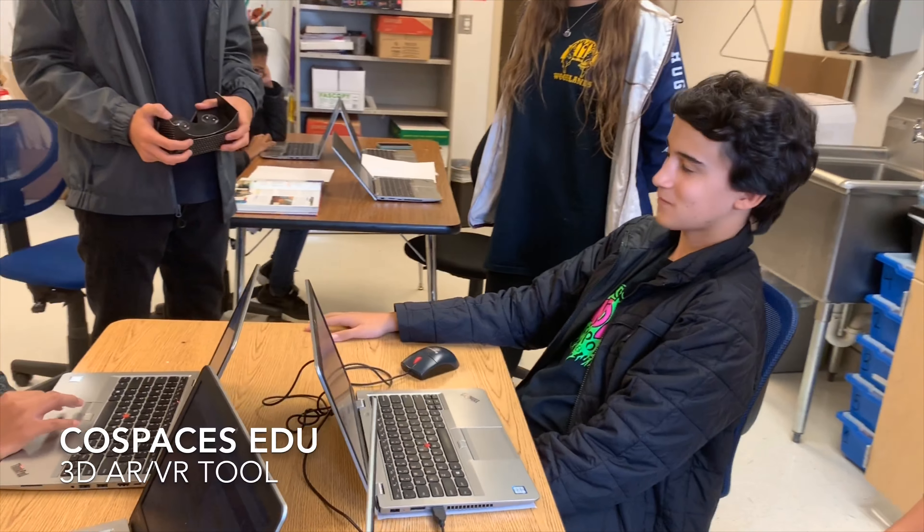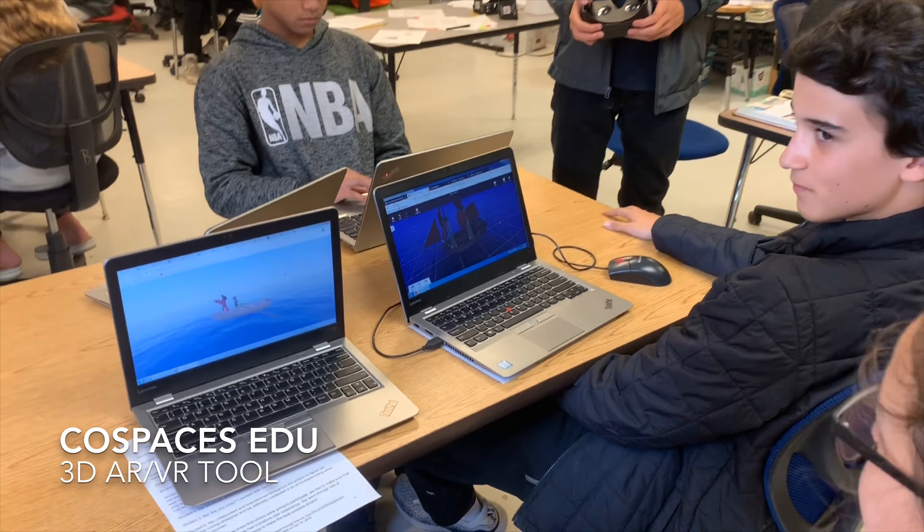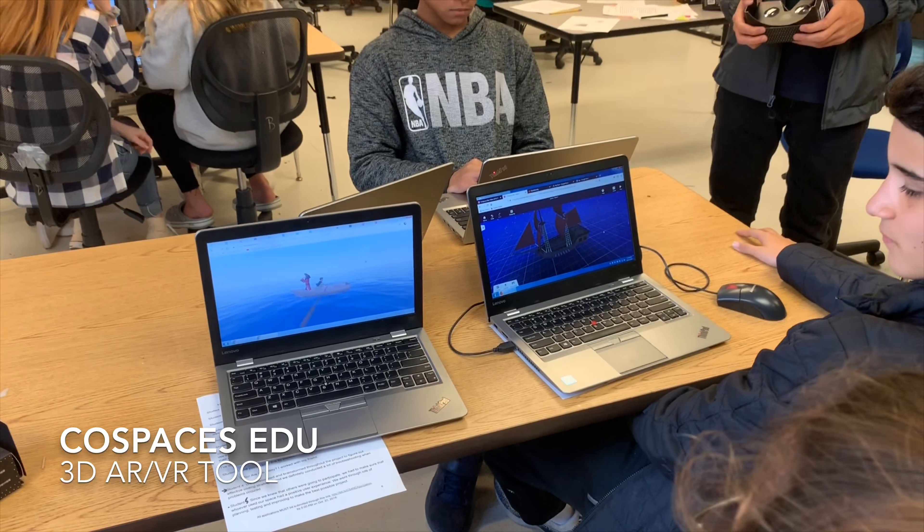Did you do this all yourself? No, I worked with my friends. We collaborated with brainstorms and had lots of troubleshooting with every error that we found. And since we knew that others were going to use our projects, we had to make sure that whoever used our projects had no problems, and we had to give it the best experience possible. We went through lots of planning, testing, and improving to make the best possible project for you guys.